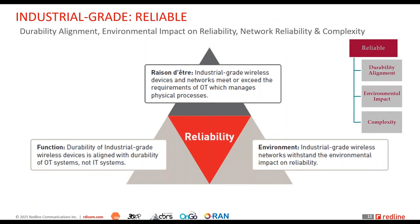The next criterion is reliability. The reliability needs of industrial systems are different from IT. Communication networks for IT applications deal with management of information. In OT — operations technology and industrial control systems — you're managing physical processes that humans and capital-intensive assets depend on.